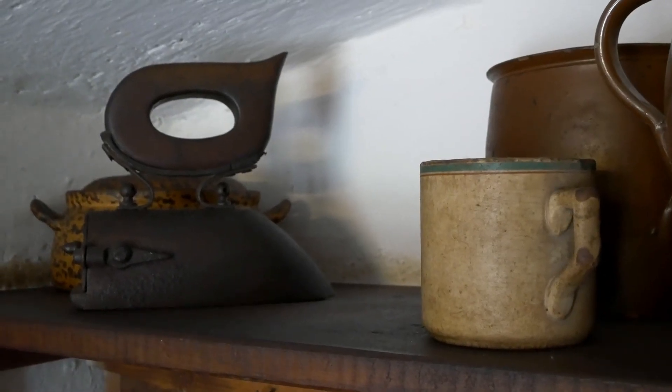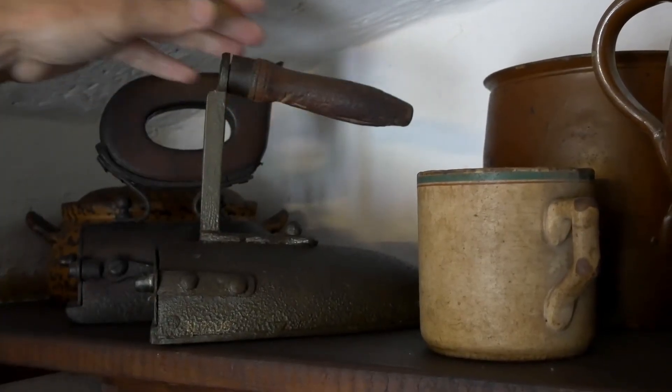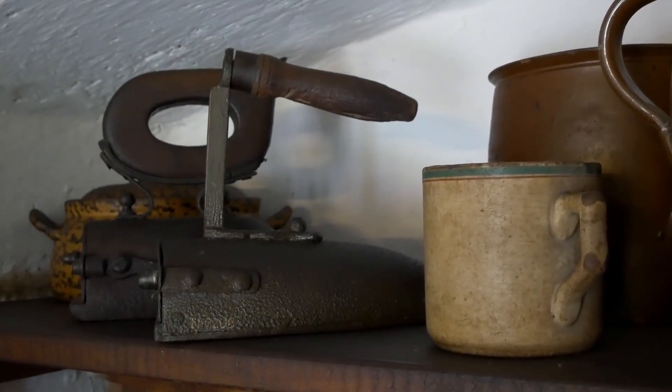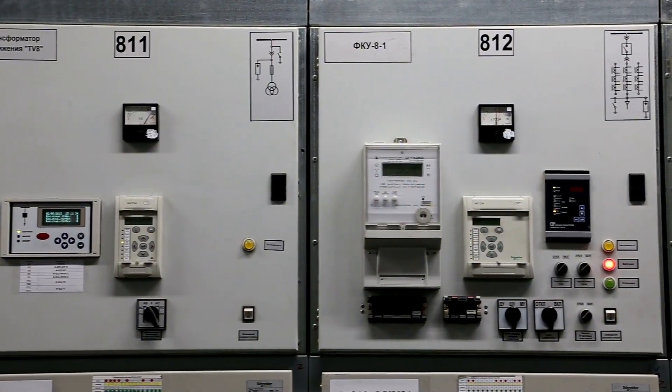Somewhere in Germany right now, a family is warming their home with a heater built in 1938 — 87 years old, still working, still heating, still doing exactly what it was designed to do.